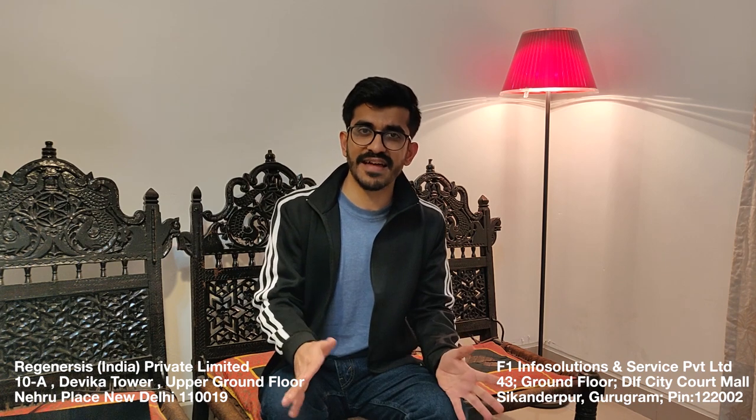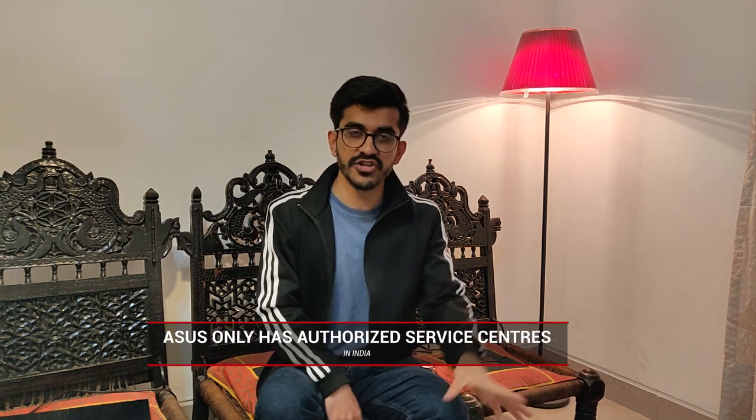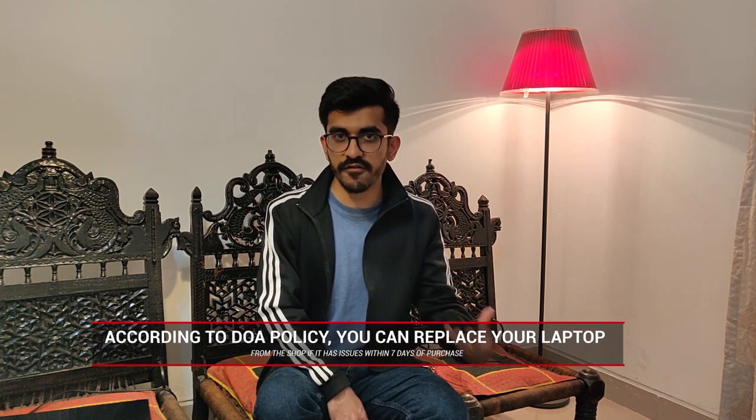The engineers there had no idea what was wrong with the laptop, and I was very hesitant to get it repaired within a couple of days of purchase. So instead of going through the service center, I decided to reach out to Asus directly to ask for a refund or replacement. But Asus refused — their DOA (dead on arrival) policy is not valid if you purchase the laptop from a foreign country. They said I could only avail the DOA if I took the laptop back to Thailand.